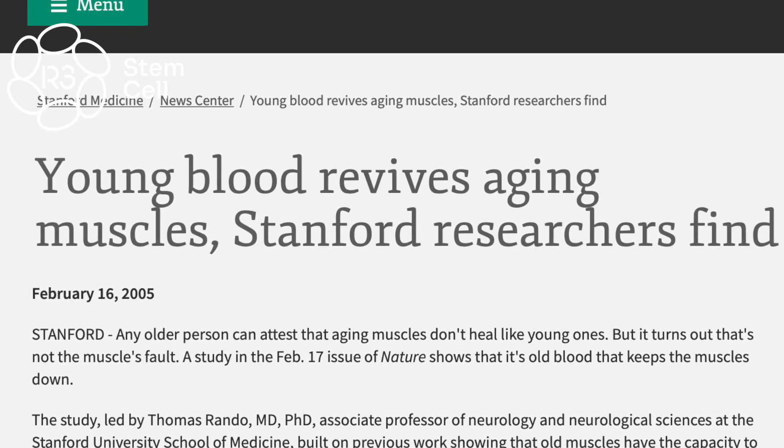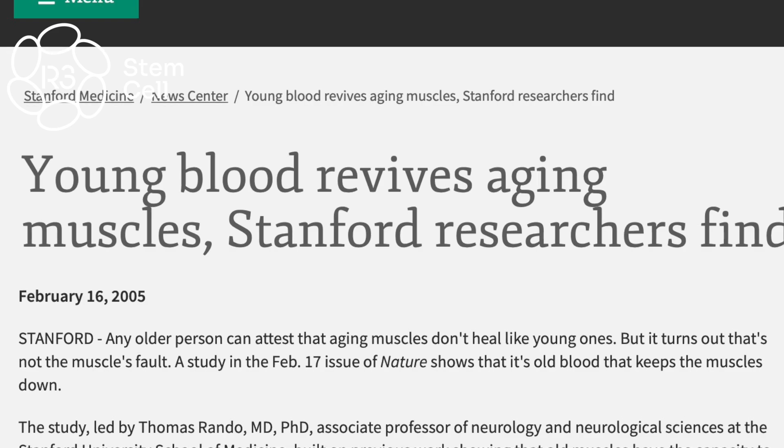When the young mouse was connected to a young mouse, it healed great — just like you would think. It didn't change anything. So the researchers at Stanford said, let's do a part two experiment.